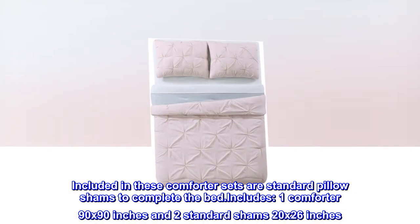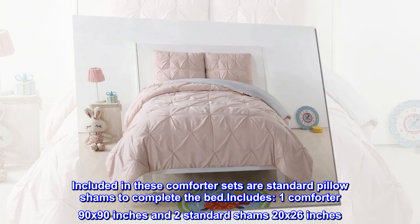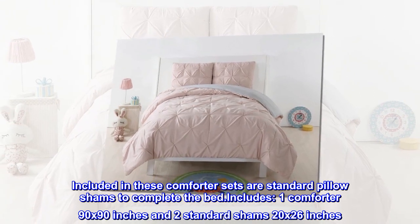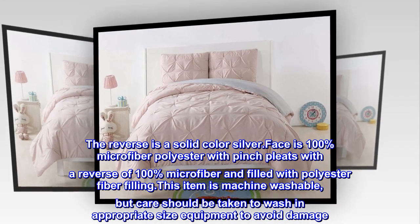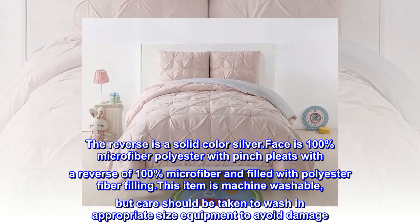Included in these comforter sets are standard pillow shams to complete the bed. Includes one comforter 90 by 90 inches and two standard shams 20 by 26 inches. The reverse is a solid color silver. Face is 100% microfiber polyester with pinch pleats, with a reverse of 100% microfiber, and filled with polyester fiber filling.